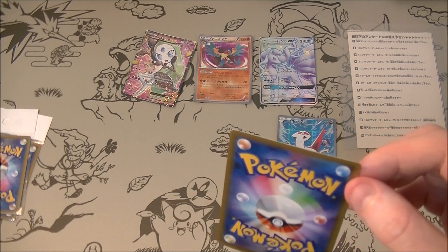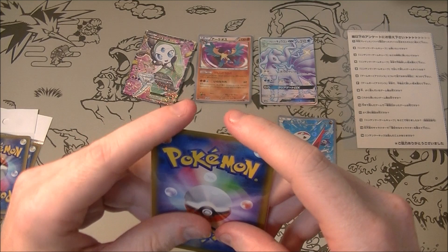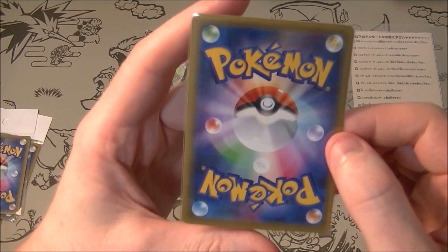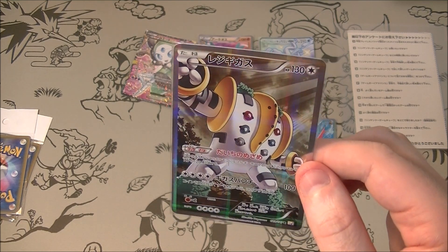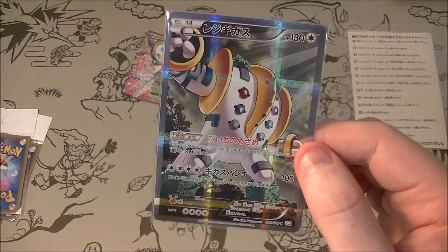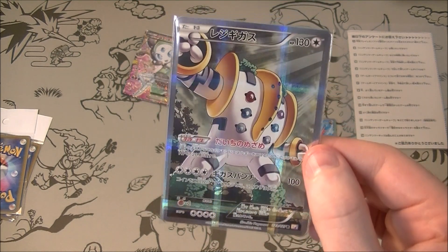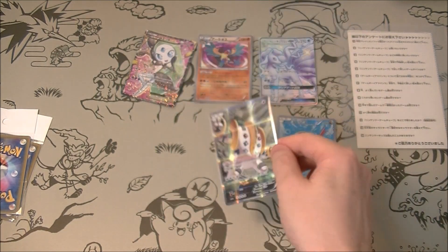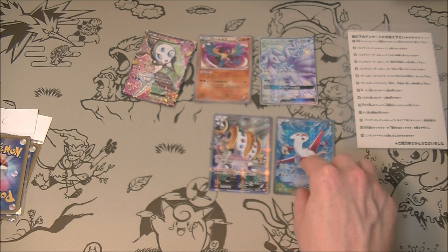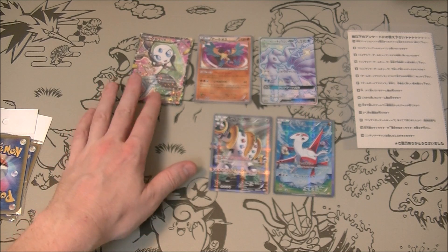Next one — these are all 100 yen. It's a Regigigas. I think I did have this but got it from a bargain bin so it was a bit damaged; this one looks a lot better, it actually looks fine. Regigigas is one I didn't have for a while. I must have most of them now — I have a lot of different ones in my binder, so must be getting close to having most of them.